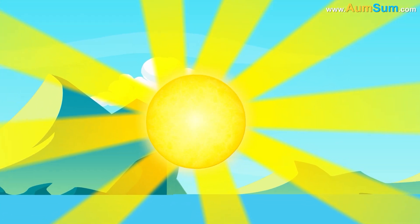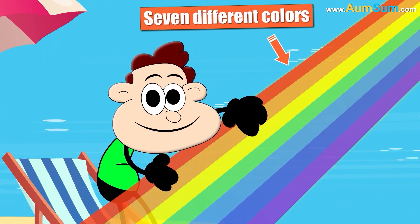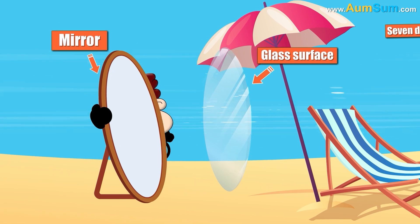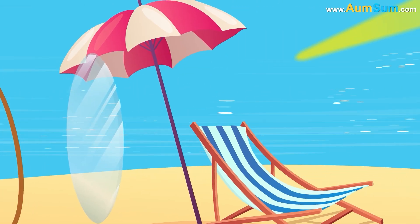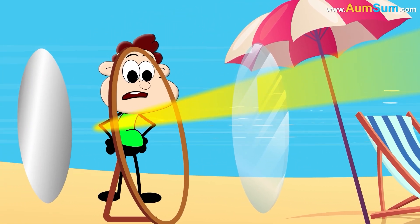Firstly, visible light or sunlight is made up of seven different colors. A mirror consists of a glass surface in the front, and behind it is an extremely smooth and thin metal film. Now, when light falls on the mirror, it passes through the glass surface and reaches the metal film.